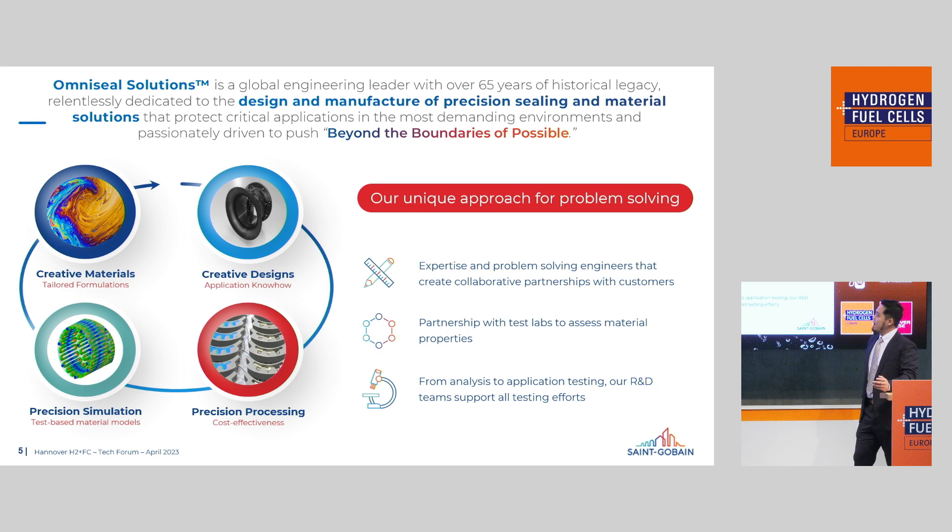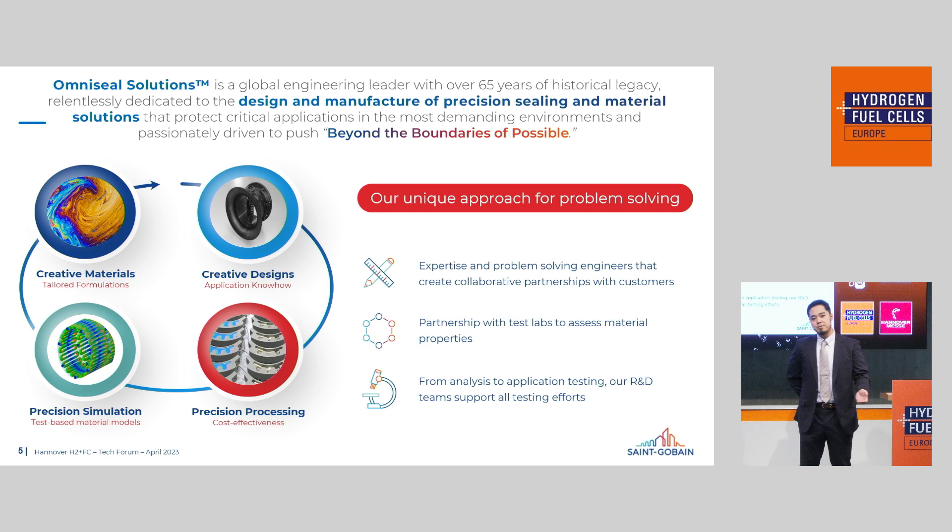OmniSeal Solutions is a sealing manufacturing company with a unique approach to problem solving. We start with a concrete discussion with our customers about your application needs — the temperatures, pressures, operating conditions, and the functions of the seal itself — and we try to imagine how the seals will fit into that application. From there, we look at material choices to find what best fits your solution. On top of that, we have years of experience in design capabilities, combining material knowledge with design to compose a solution that works for you.